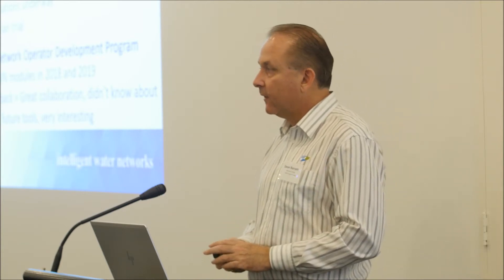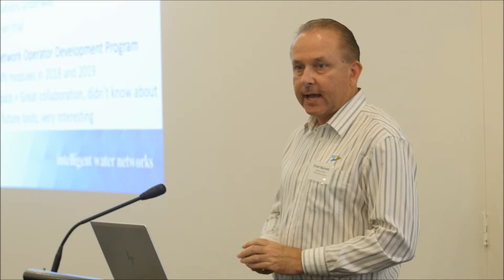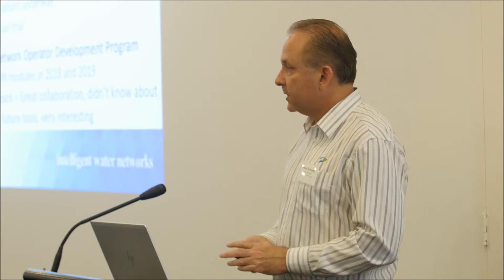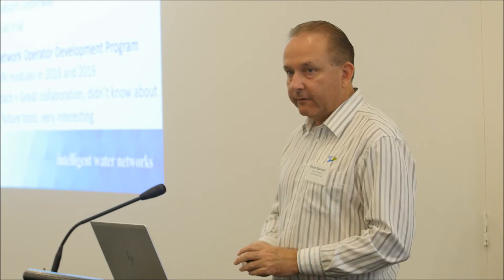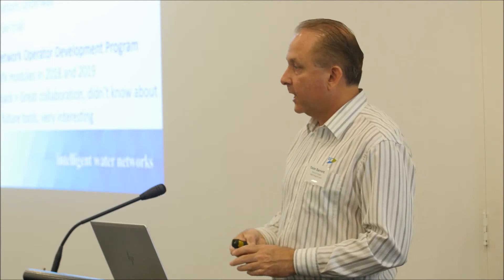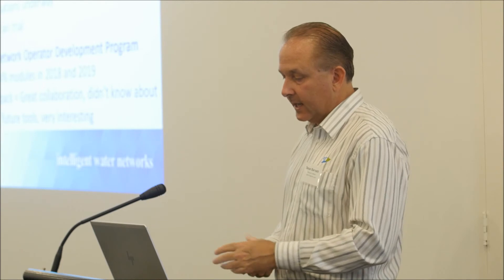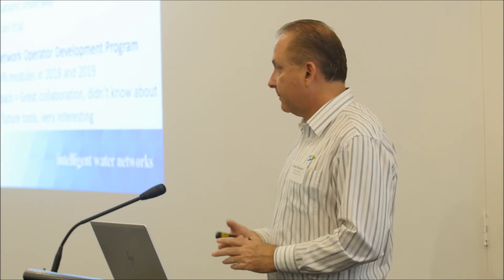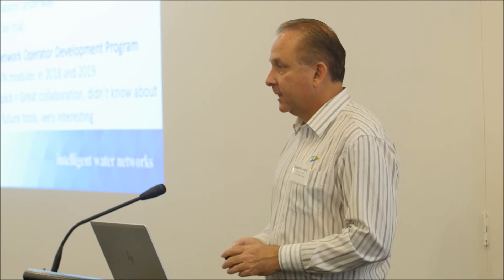We've been involved with the Biola Operator Network Development Program. In 2017 and 2018 we ran three modules, where I present on different types of technologies we're getting involved in. The feedback has been good — you can see some of the quotes there: great collaboration, people found the tools very interesting, and it gave operators good insight about what's available and where we're heading in the future. There's always opportunity for improvement around sharing information back into the water corporations, because a couple of operators didn't even understand what the IWN was about. I know I'm guilty of the same thing — I should tell the guys back at work what I'm up to too.